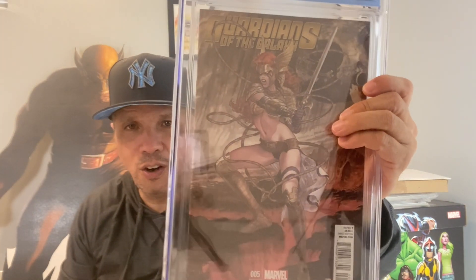Great Cho cover too. Amadeus Cho has no MCU announcement yet, but somewhere along the line we'll get something. This book I've spoken about before — Guardians of the Galaxy number five, the Milo Manara one-in-25 variant. Just a gorgeous Manara cover. In a previous video I showed his Psylocke, which is probably the best one — this is the second best. Hoping for a 9.8, and boom — 9.8! Killer, killer art.